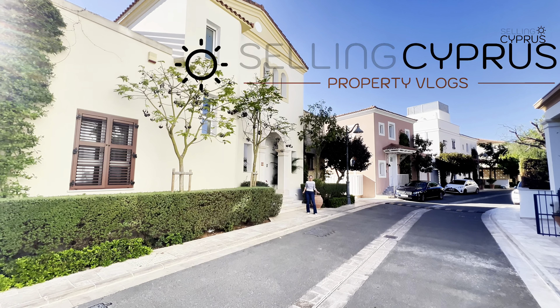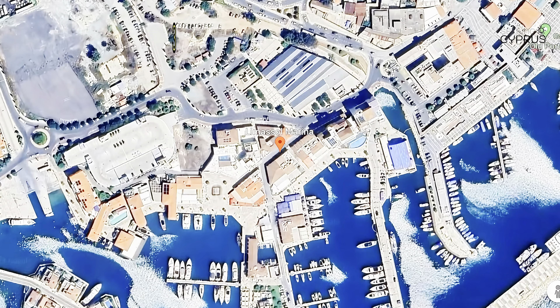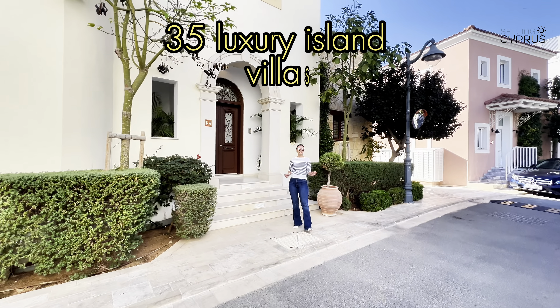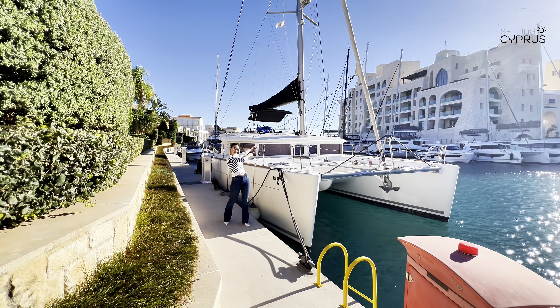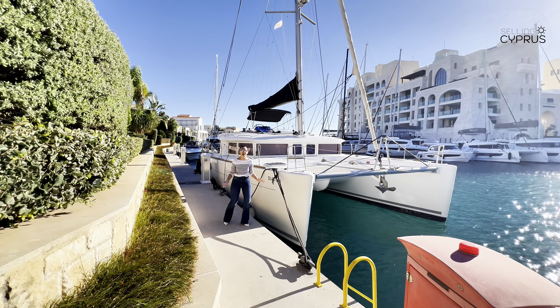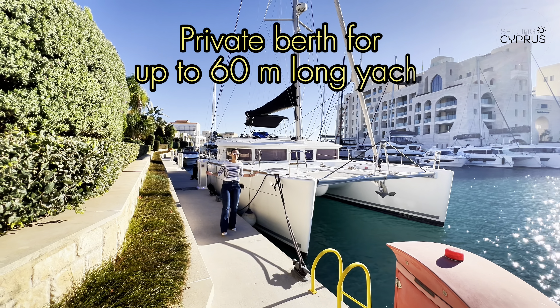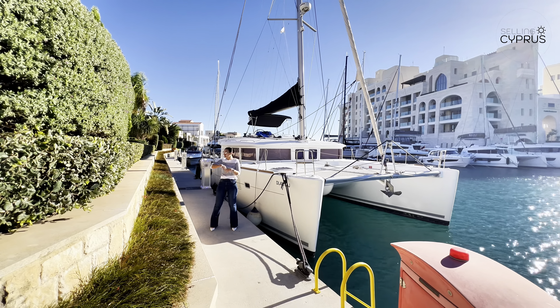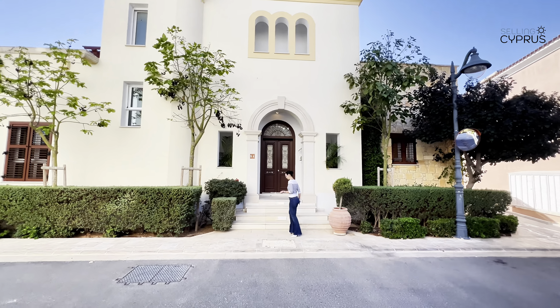Welcome to a new episode of Selling Cyprus. Today we're in Limassol Marina in a private gated development of 35 luxury island villas where you can drive in from one door and sail away from another. You have your private berth for up to a 60-meter luxury yacht right at your doorstep. This is something very promising — let's go check it out.